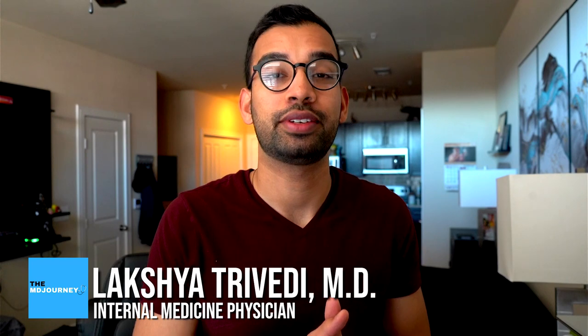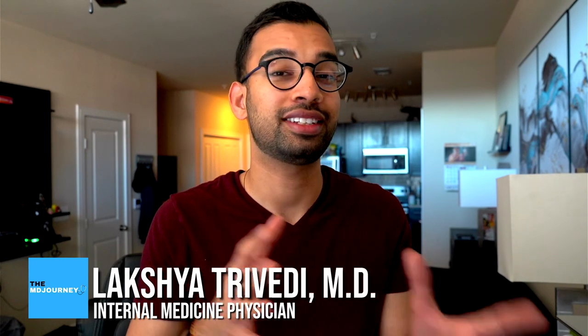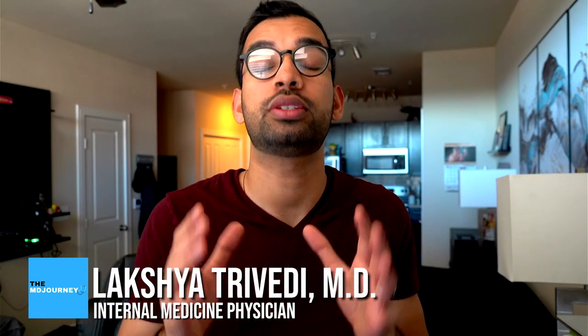Hey friends, welcome back to the channel. In case you're new here, my name is Laksham, an internal medicine physician. Here on The MD Journey we make content, videos, and podcasts to help people like you succeed on their medical journey — or whatever journey you're on — but doing it with less stress.